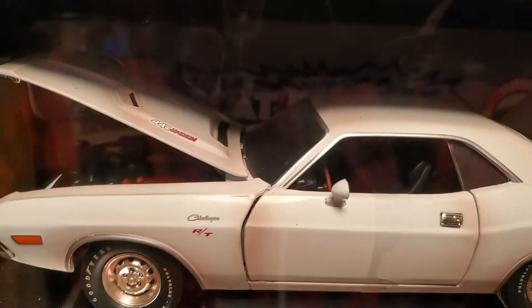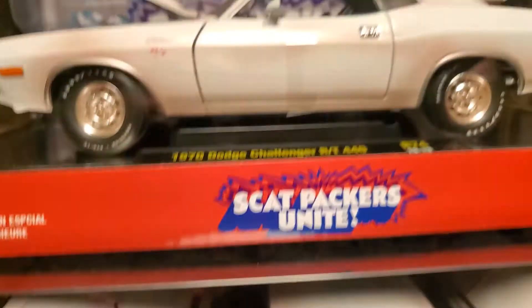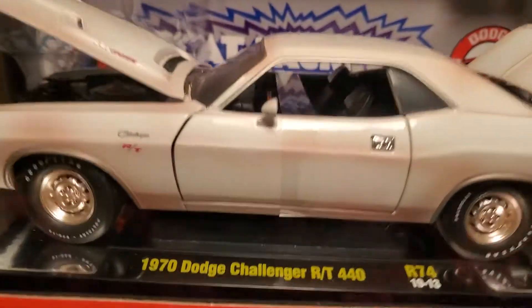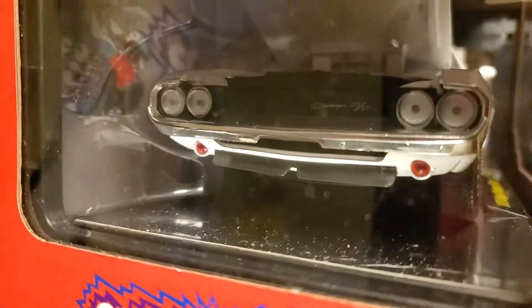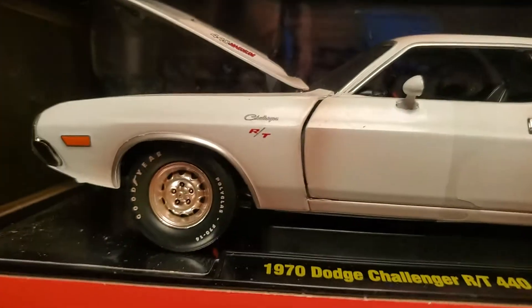That was always my problem with some of the Mopars as a kid — they copied some of the GM stuff. But at the same time, they brought a whole new flair to that design. The Japanese were way more — they plagiarized way more.